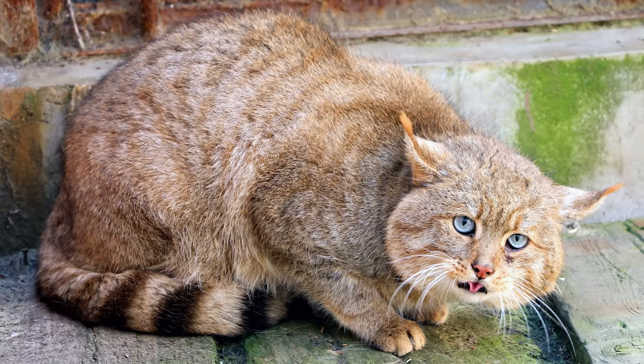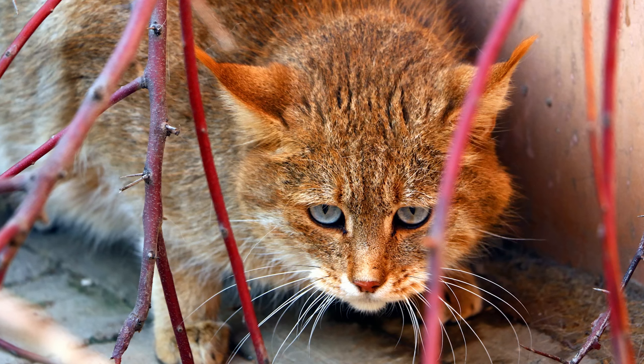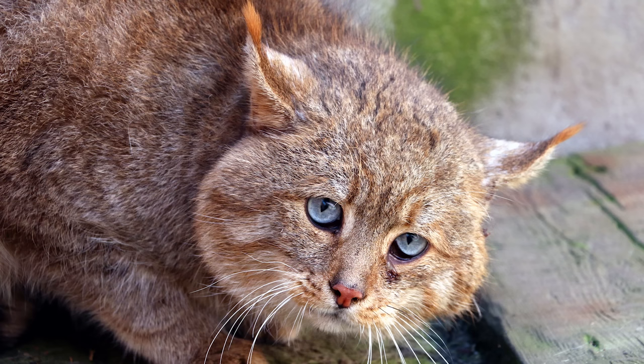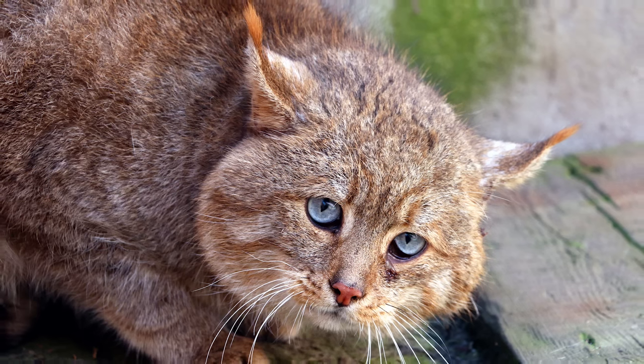The Chinese mountain cat is found in the alpine meadows and high altitude grasslands of northern China. They are one of the rarest cats in the world and many of their characteristics and behaviour traits are still unknown. They spend the day relaxing in burrows and hunt mainly during the night, preying upon birds and small mammals such as the pika.